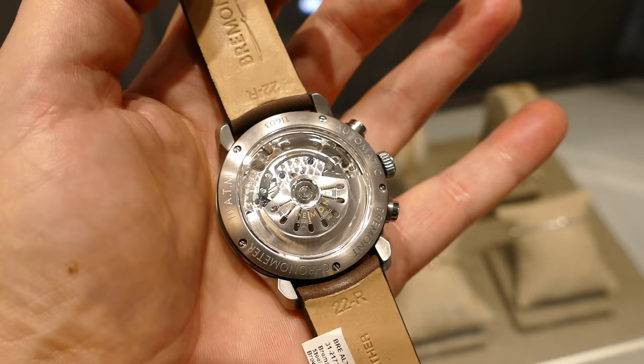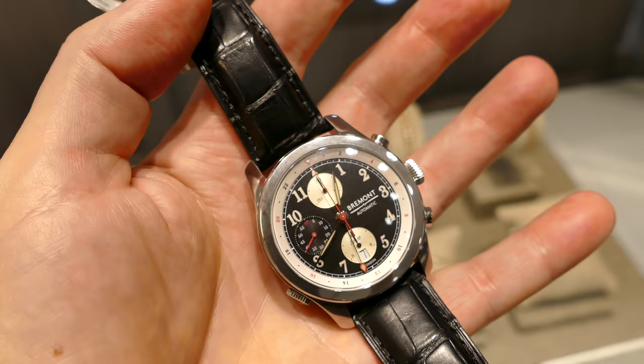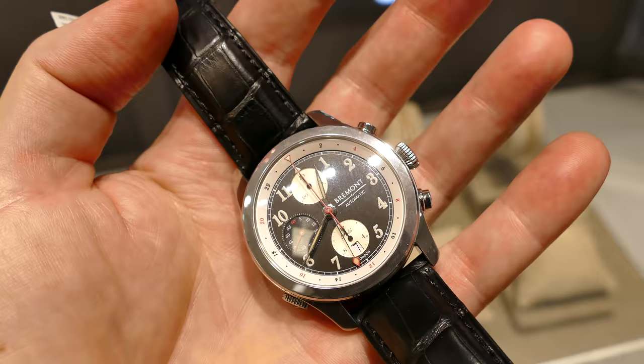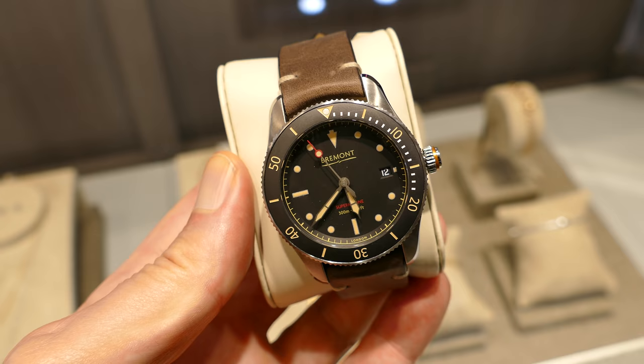It comes with several other variants — this is the characteristic Vermont rotor. And here is the DH-88, a limited edition from 2017. It's a GMT with a very exciting movement featuring a part of the original DH-88 vintage airplane in the rotor.